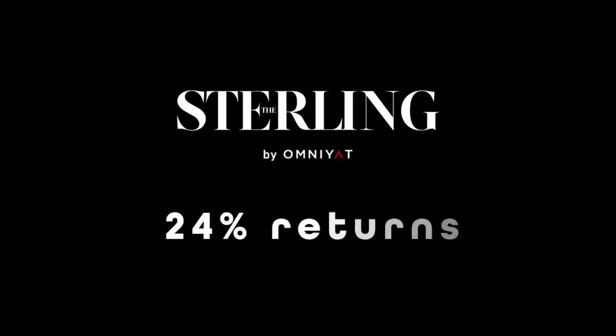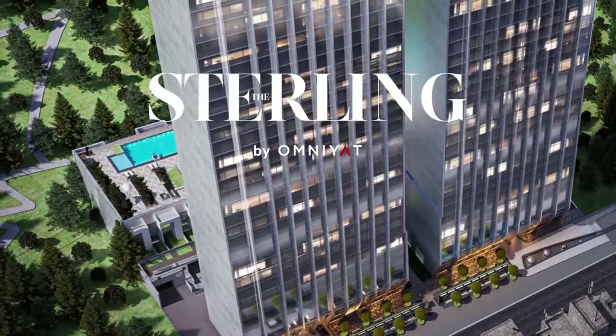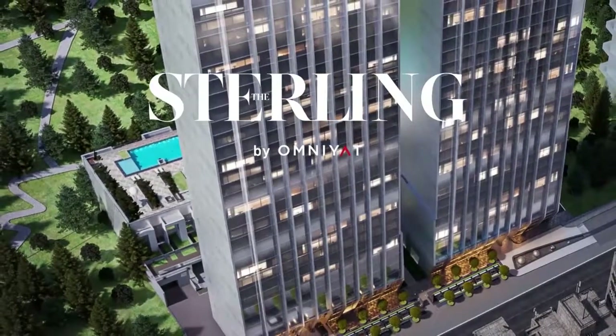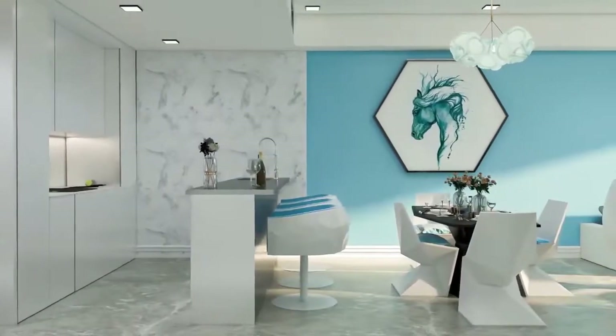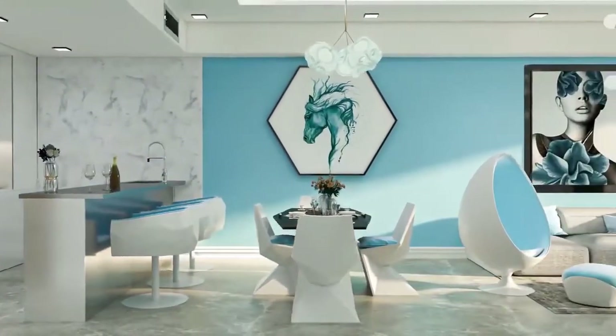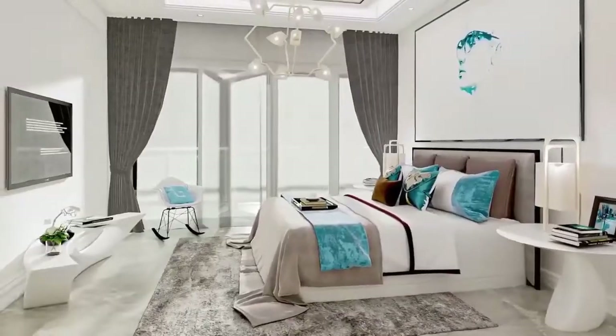Can the Sterling give you 24% guaranteed returns over 3 years? Yes it can, because we're not talking about the currency — we're talking about the Sterling Luxury Residential Tower from Omniyat. For a limited time, Omniyat is offering a guaranteed rental return of 8% per year for 3 years on a select number of studio and 1-bedroom apartments in the Sterling.